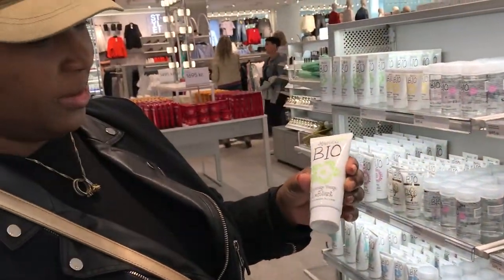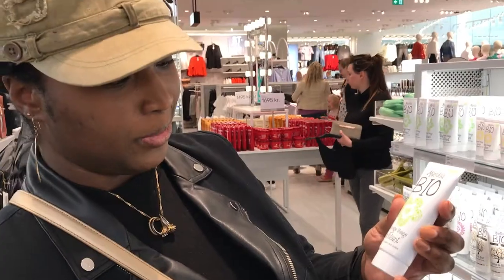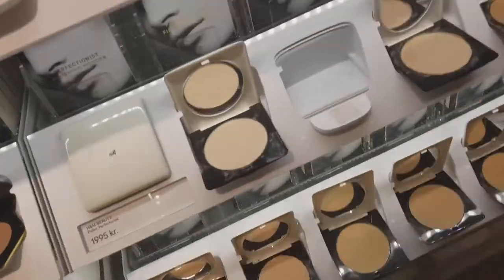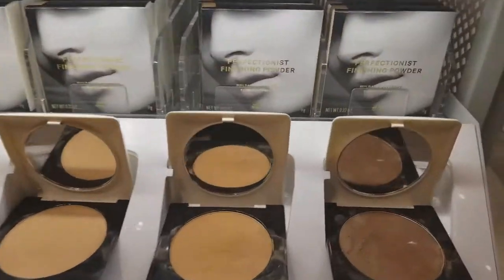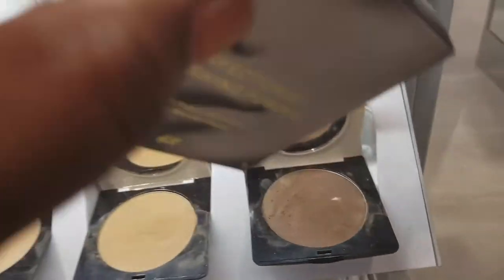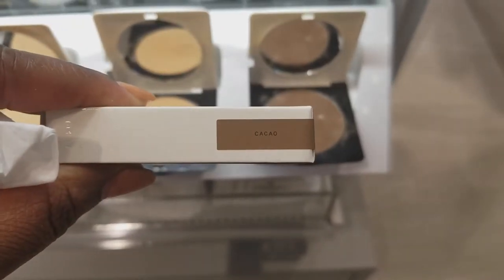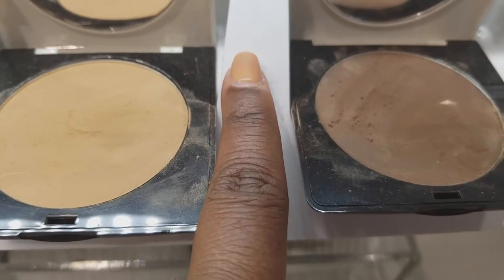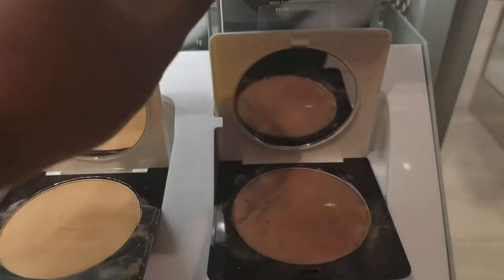This is the Mary Lou Bio — they probably say 'BIO gommage visage exfoliant.' This is in the shade Cacao. Just for comparison, they kind of need a middle shade. This is a finishing powder.